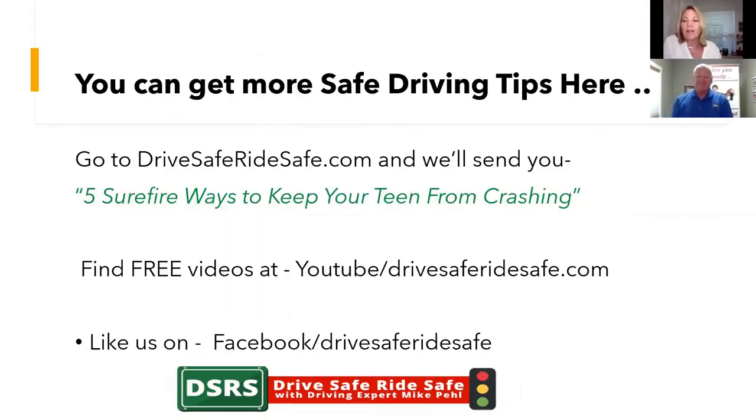Thanks again, Mike, for the great tips. You can get more driving tips on the website or find free videos like this at YouTube/drivesaferidesafe.com. Like us on Facebook where we post other resources and information too. And remember: drive safe and ride safe. If we had great riders to help us become great drivers, we'd become awesome in the car. Have a great day — thanks for joining us.